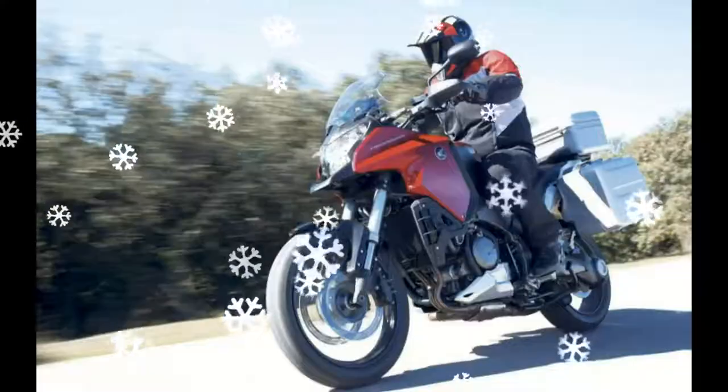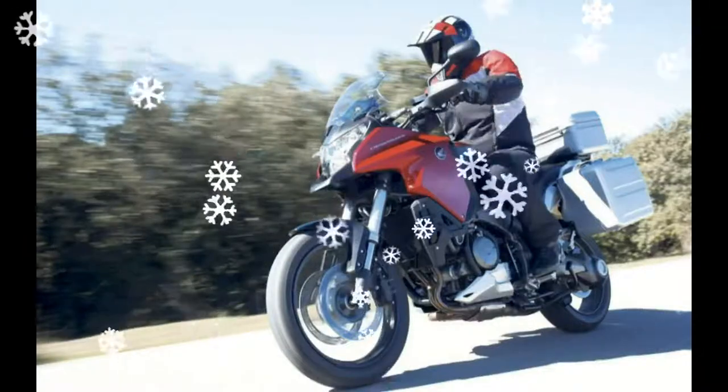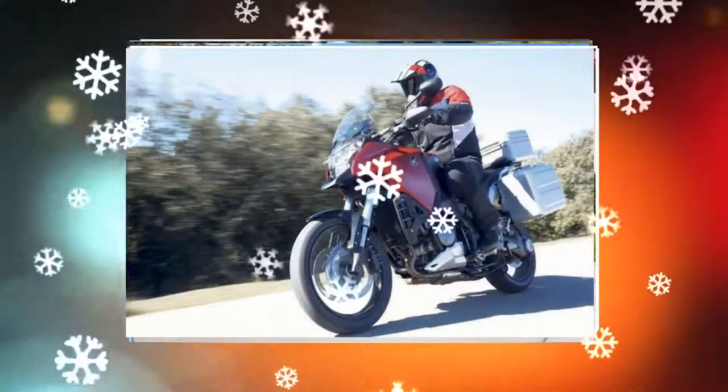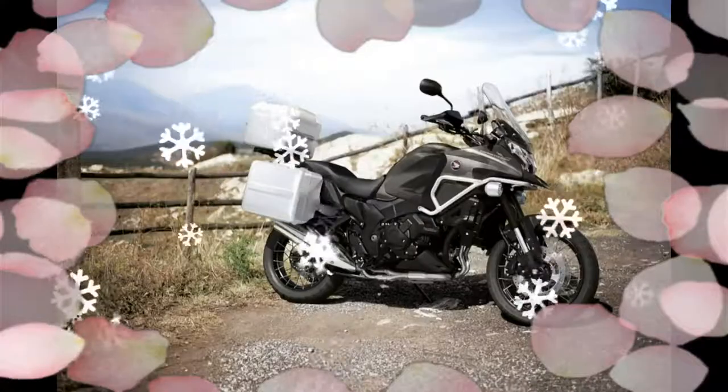Equipped with a 1,237cc V4 engine, advanced chassis and electronic package, combined ABS. The VFR1200X Crosstura received improved comfort, and evolved its existing technology and applied new touches.